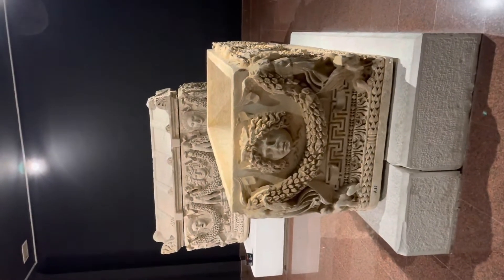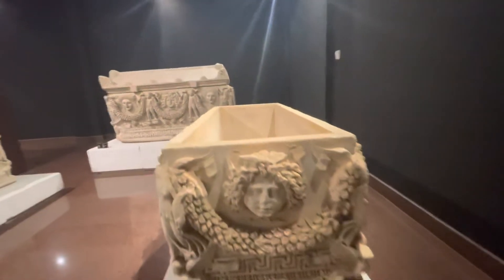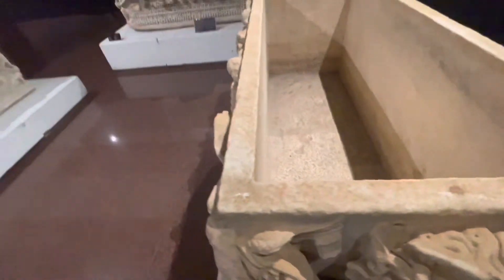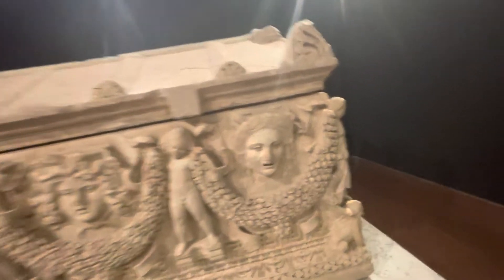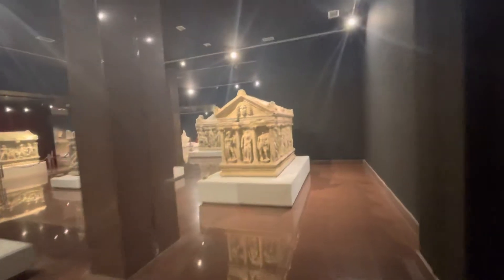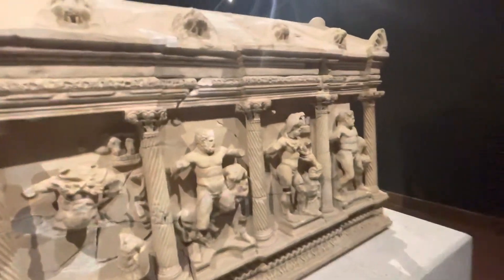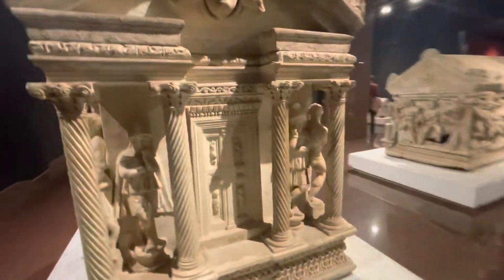This is how they used to make graves back then. This is how it used to look from the inside, where they used to lay the body. These are actual graves made out of marble. This is all of the graves recovered, and most of these things were destroyed because of earthquakes — there used to be a lot of earthquakes in this area.